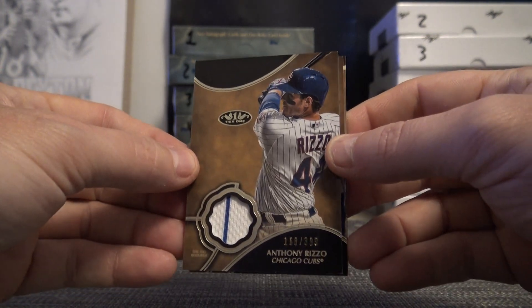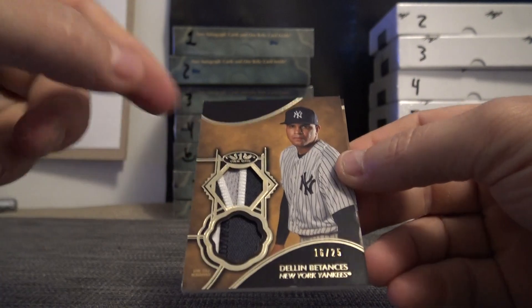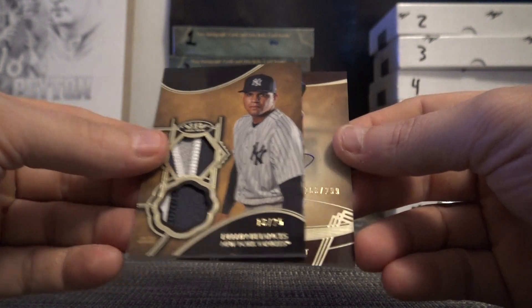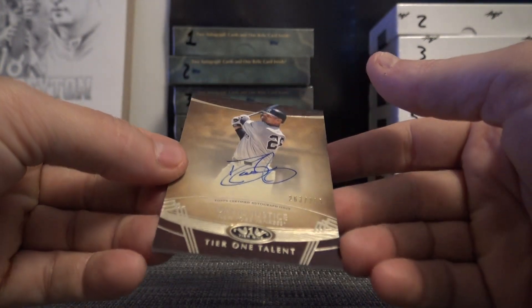Anthony Rizzo, $3.99. Oh, that's pretty cool — Dylan Batanzas, you got a chunk of patch in there, two patches, $16 of 25. And David Justice, my brother, $2.99.